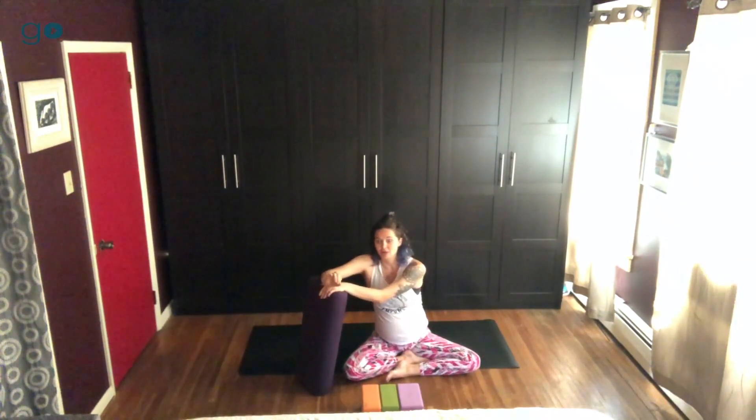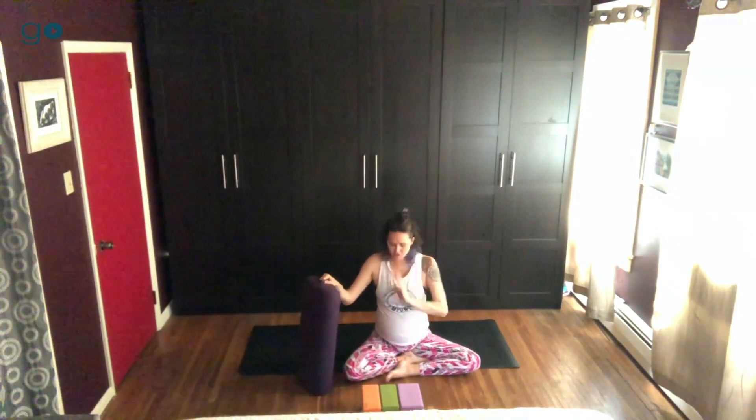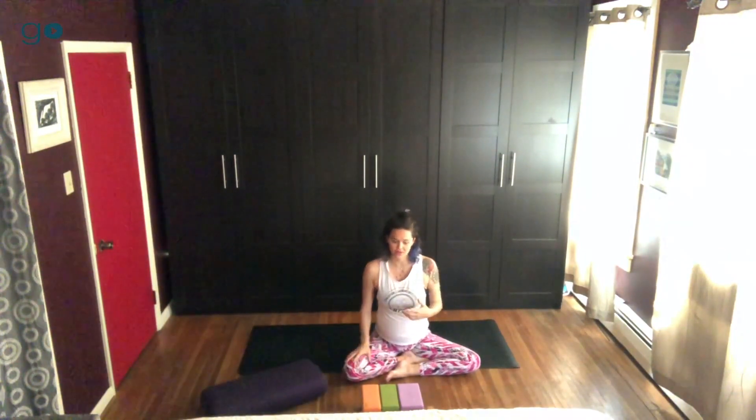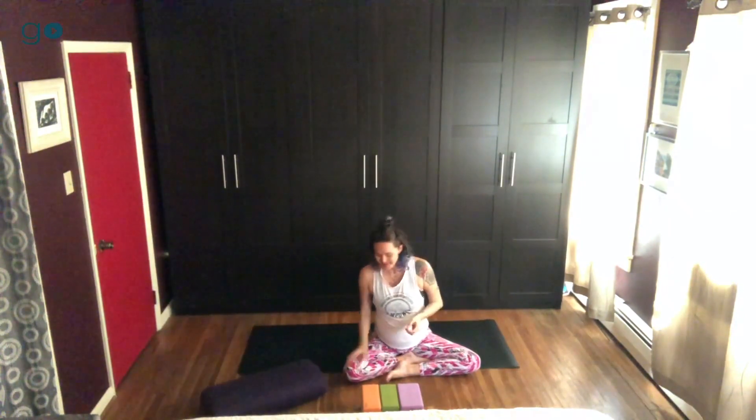So for deep rest you have supine twist, supta baddha konasana, and then you have savasana. With the supine twist, because it's a twist, it's not something you want to engage in once you're in second trimester. First trimester — good to go. Second trimester is when you want to pull back on any of your twists, and then third trimester just see how you feel each and every moment.